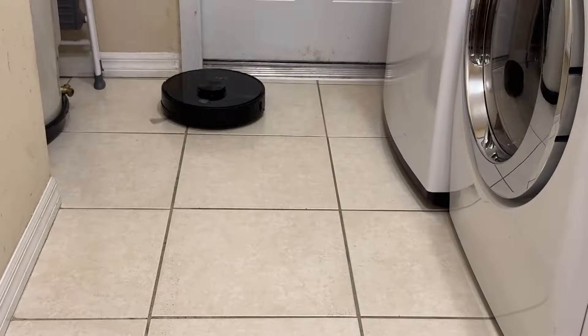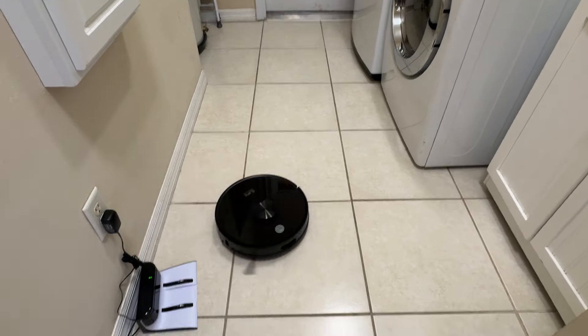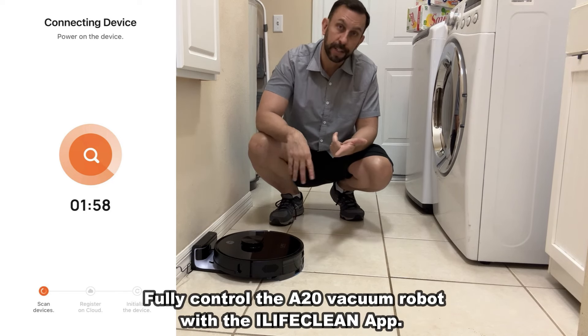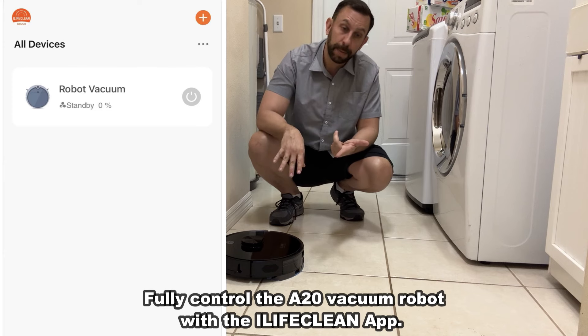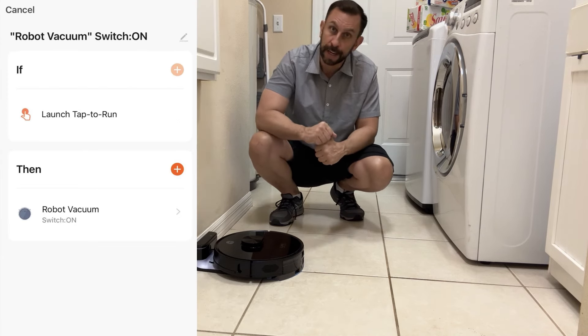So what's so great about this? First, you can control it at a push of a button or using the app. You can be across the world, you can be on your network, and you can tell it to start cleaning your house when you're at work, when you're asleep, or when you're traveling. That is really nice.